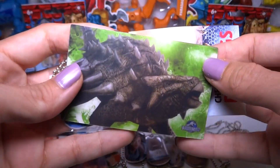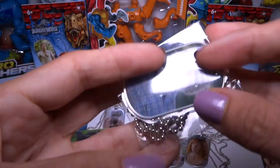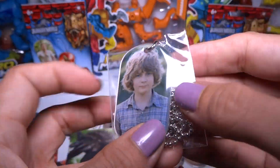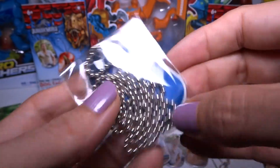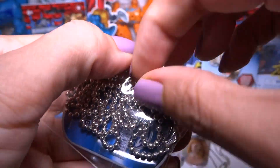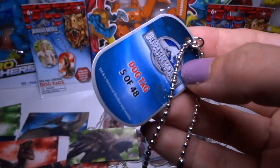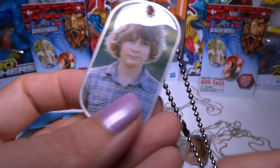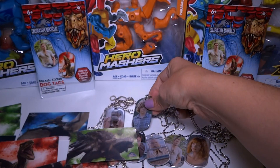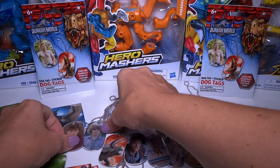Give me a pack with a rare dog tag and a rare sticker — that would be the coolest thing ever. Sticker — Ankylosaurus. And the other kid, kid number 2, the younger one. We'll just open this up and take the dog tag out. This is number 5. Put him next to the other one — two kids together.